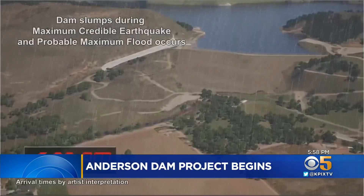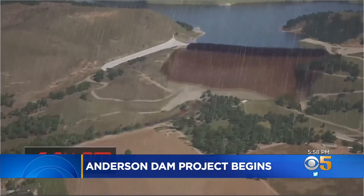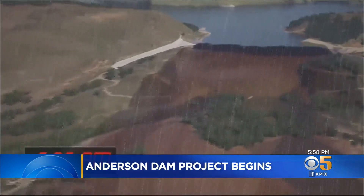A wall of water would just destroy Morgan Hill. The district created a computer simulation to demonstrate the effects of a catastrophic failure of the dam.